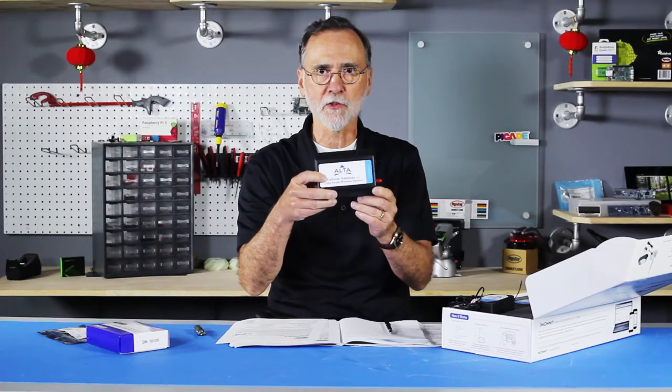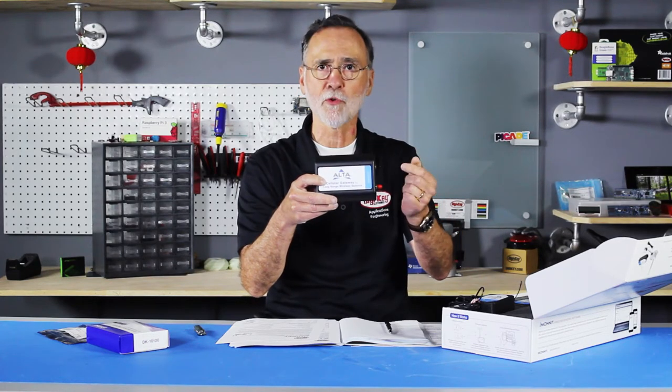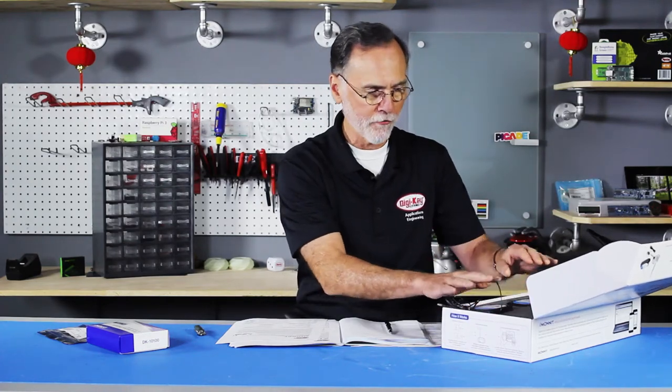This one happens to be a cellular gateway, so it'll connect up to a cell phone tower. But you can also have one that hooks up through Ethernet. At any rate, you can set different alarms on these sensor units, so that when they exceed a certain value, you can get a text, you can generate a message. So it's quite capable if you want to get something up and going very quickly — finished units.